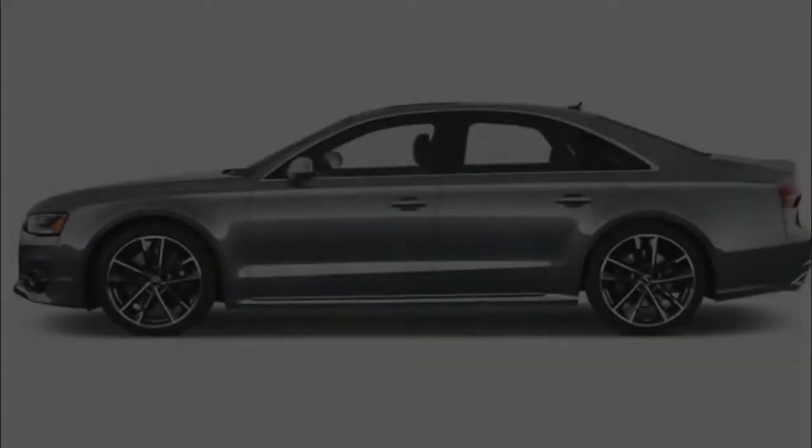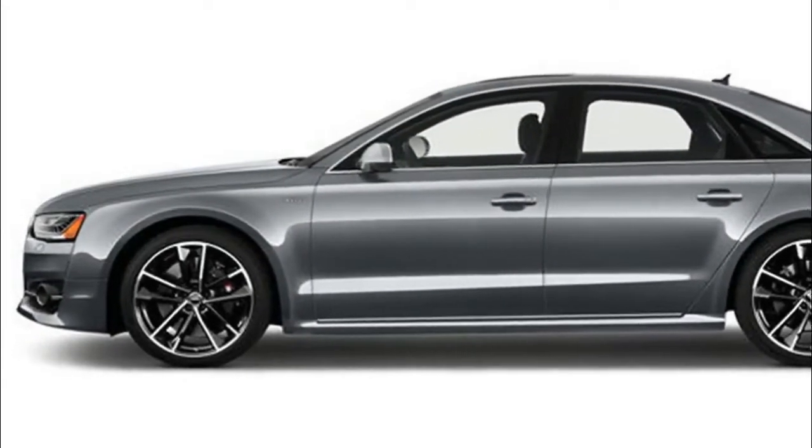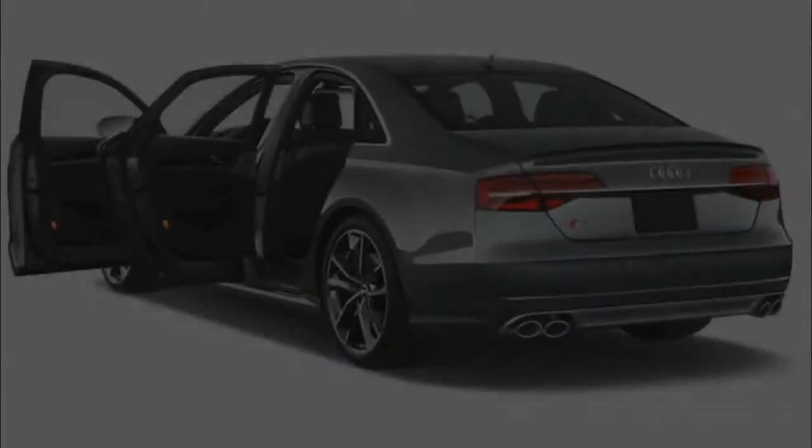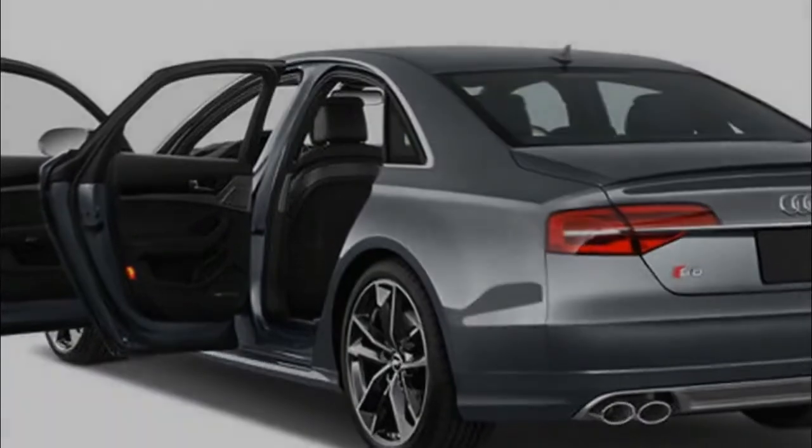It's the most advanced car money can buy right now, which is quite something considering its rivals — the Mercedes-Benz S-Class, BMW 7 Series and Lexus LS — are far from bloodless conveyances.